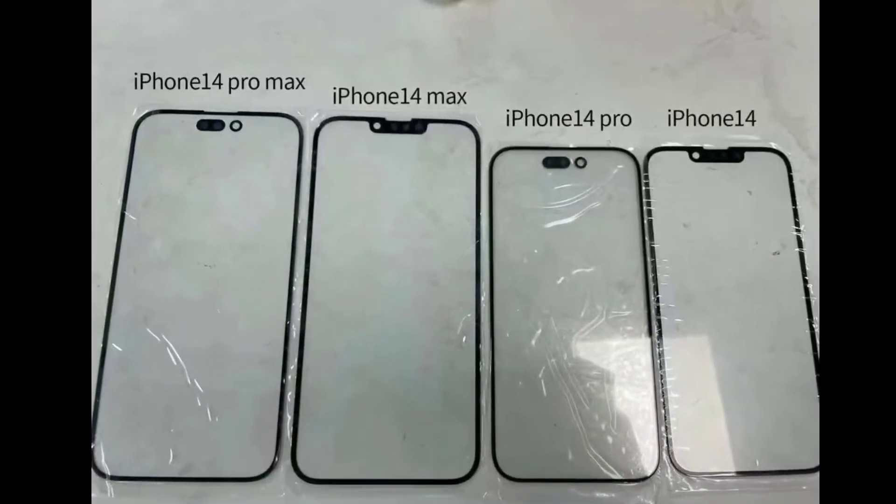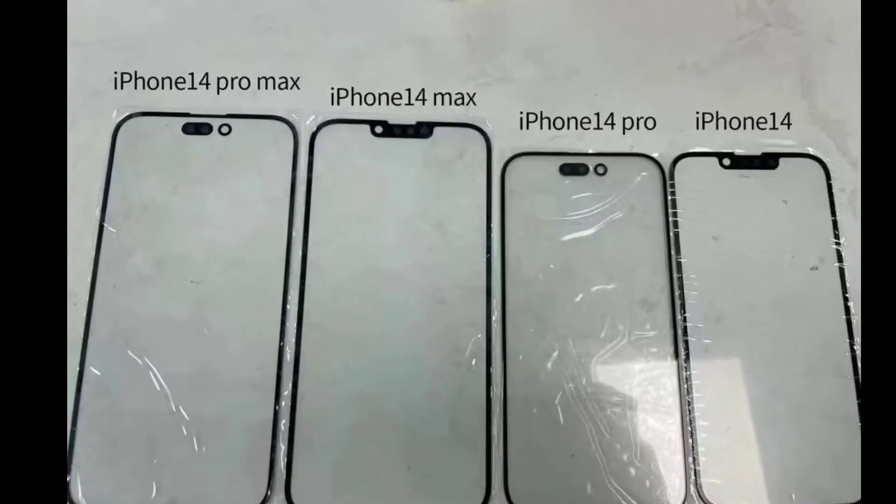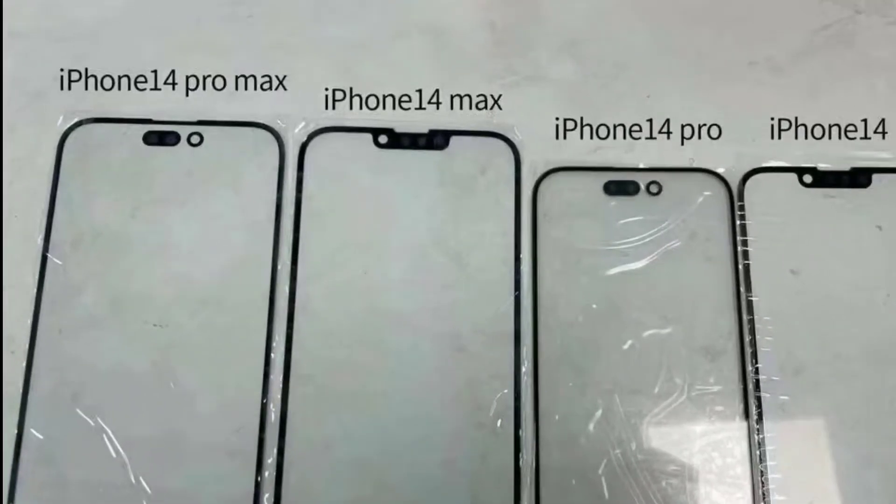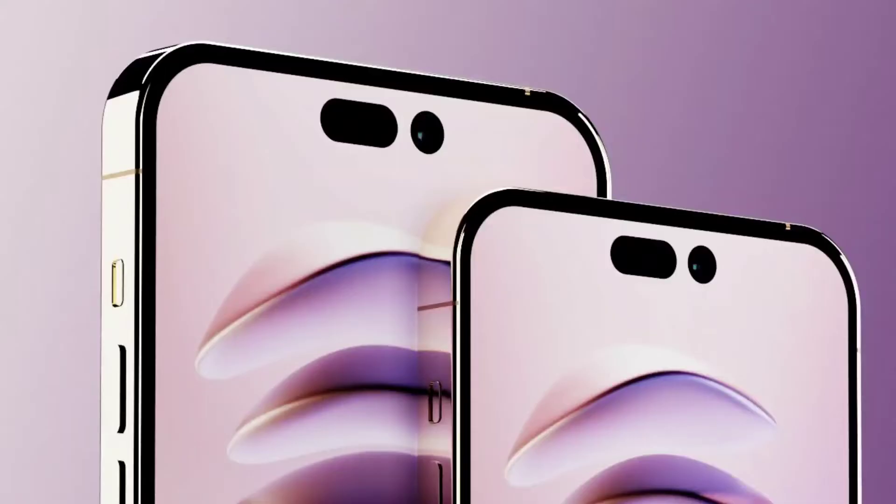Hello dear techies, I hope you guys are doing well. This is Tech Host channel. Today's topic of the video will be iPhone 14 — we have got some big news about the iPhone 14 lineup.